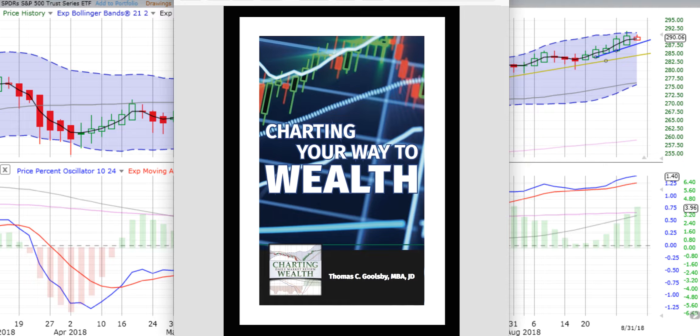You are listening to ChartingWealth.com's Comprehensive Review and Forecast for the week beginning Tuesday, the 4th of September 2018. For our friends from all over the planet not in the United States, we have Labor Day — it's a holiday here in the US, markets are closed on Monday, so we won't have anything to bring you Monday afternoon.